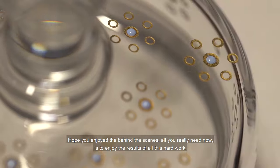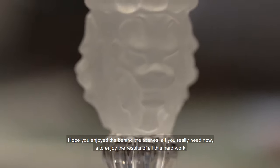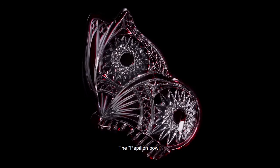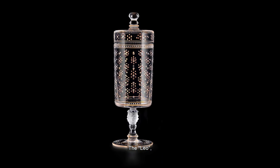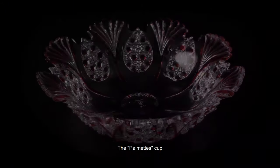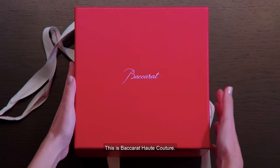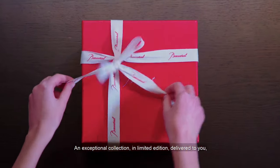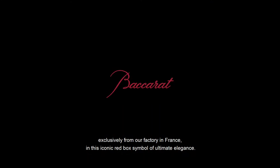I hope you enjoy the behind-the-scenes. All you really need now is to enjoy the results of this hard work: the Papillon, the Léon, the Envol vase, the Bourne decanter, the Pavillon liquor cabinet, the Palmet cup. This is Baccarat Haute Couture — an exceptional collection in limited edition, delivered to you exclusively from our factory in France in this iconic red box, symbol of ultimate elegance.